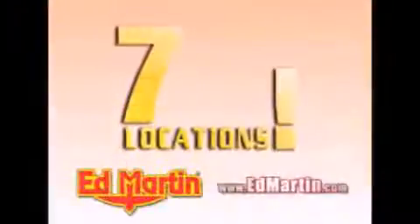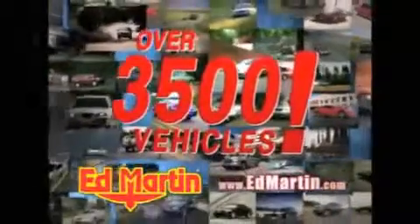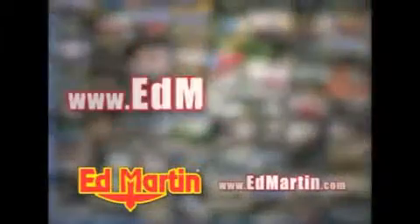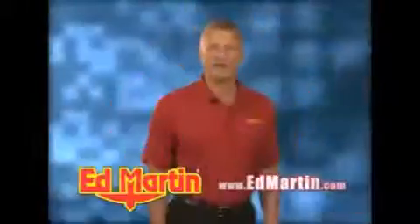Seven convenient locations, 13 different manufacturers, over 3,500 new and used vehicles — all online at EdMartin.com. Log on to EdMartin.com today. The only name you need to know.